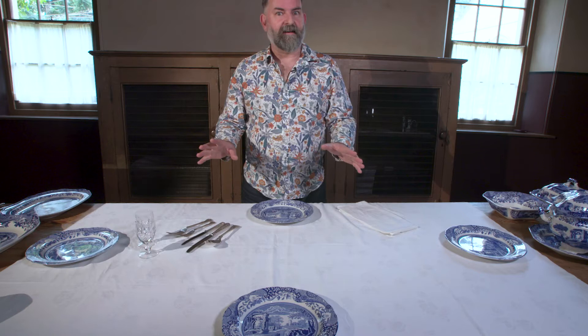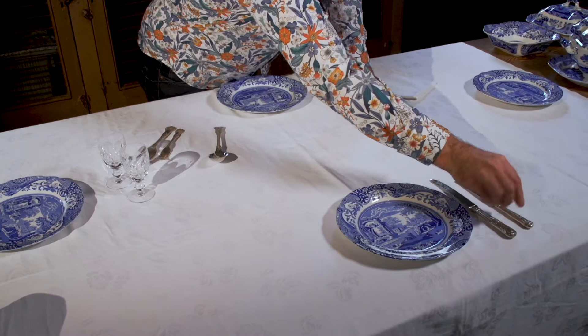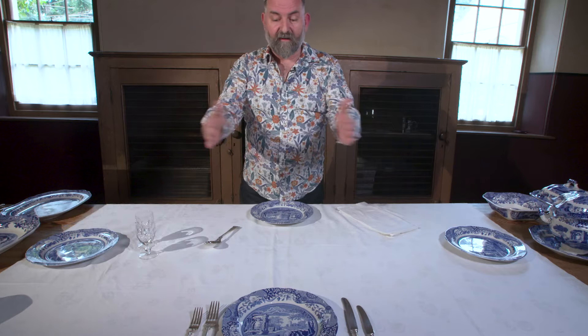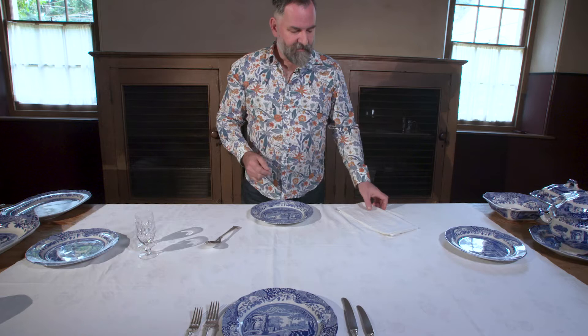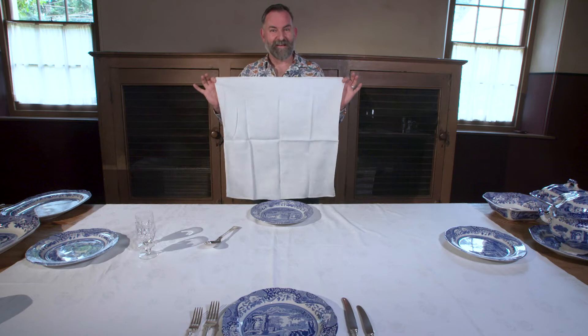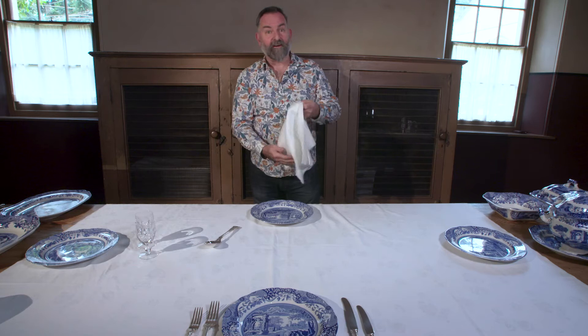Looking at an actual place setting, we have the cutlery. The basic idea is you start from the outside and work in. On the outside here, we've got some cutlery set up for the entrée courses. We've also got a linen napkin. This is quite fun — if you think napkins are sometimes quite big, this is actually a small linen napkin. It's produced to the measurements given in the Workwoman's Guide, which is a 19th century guide to household linen and napery that we use as a reference quite a lot in our houses.